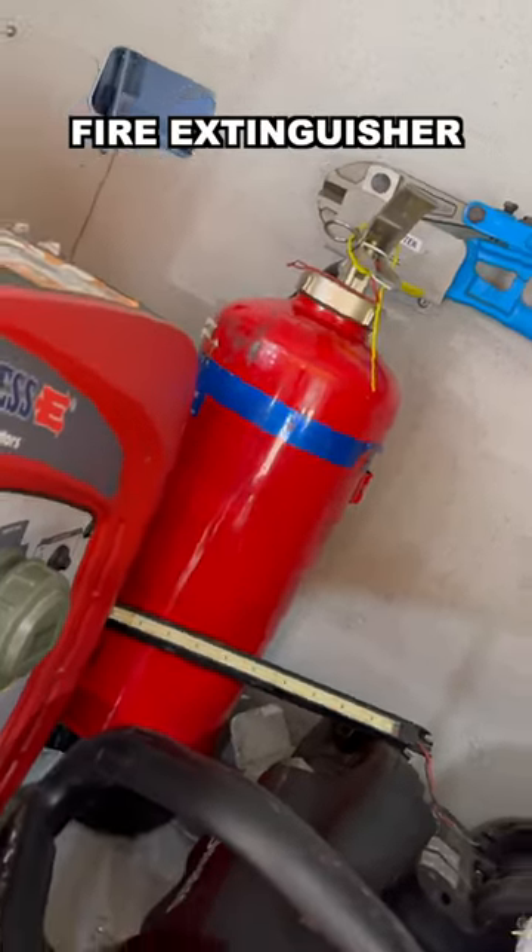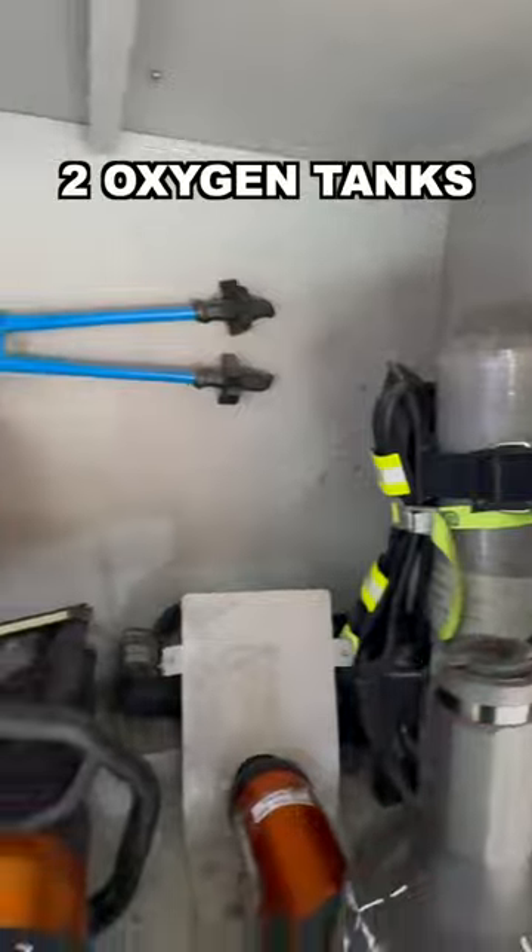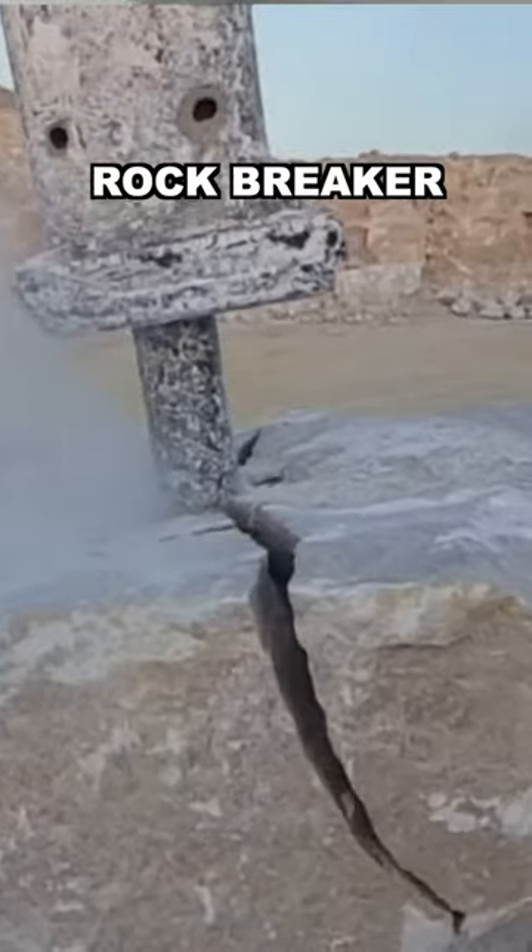This is the fire extinguisher. This is the wire cutter. There are two massive oxygen tanks here for the rescue operation. This is the drilling machine, which is used to break stones.